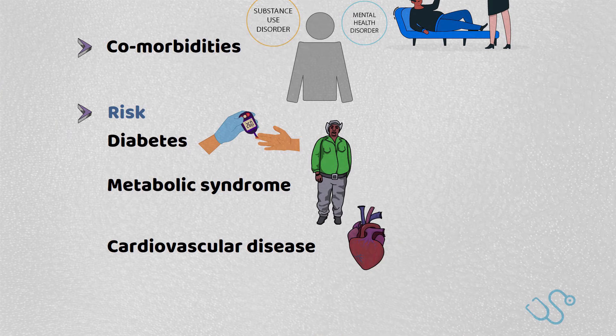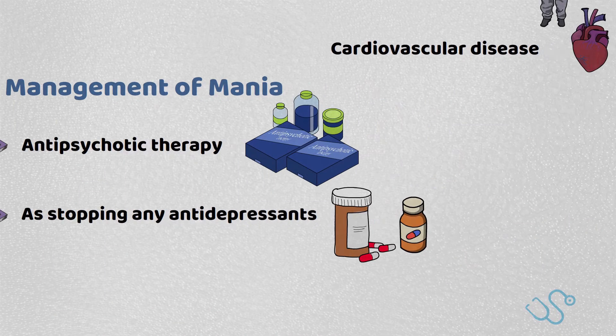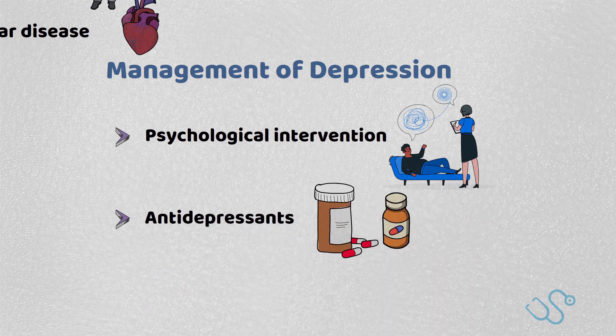We then focus upon the symptoms. In the management of mania, antipsychotic therapy is often considered, as well as stopping any antidepressants. In the management of the depression component, psychological intervention is considered, as well as antidepressants, usually starting with fluoxetine.